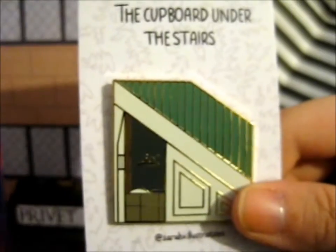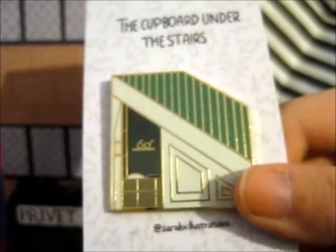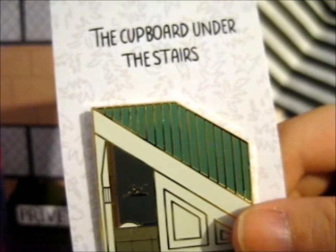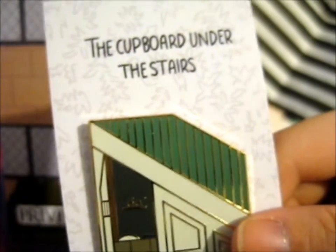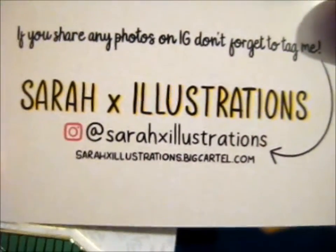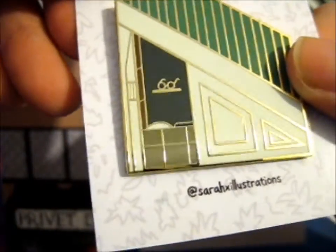Anyway, it's a lovely pin. You'll see in the picture later the other pins she had in this little series. She's going to have another series, and probably another one after that. I can't wait to see what else she comes out with. She had loads of pre-orders as well, not just Kickstarter stuff. It's a very shiny, lovely pin.